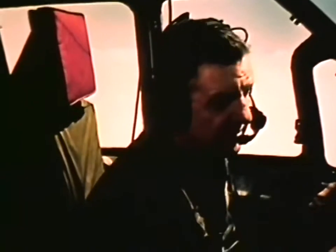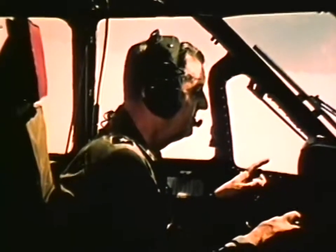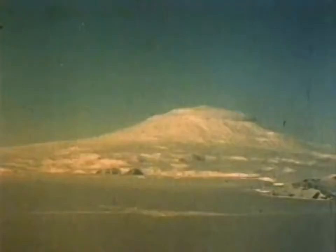General Cannon, a veteran of some 22,000 flying hours in all parts of the world, pilots the huge Globemaster over the pack ice. Mount Erebus, a familiar landmark to all who fly the route to the pole, appears in the pale early morning sunshine of the 24-hour daylight. It's the only active volcano in this part of the world, and signals the end of the 12-hour flight.